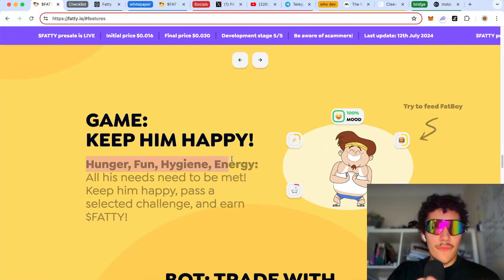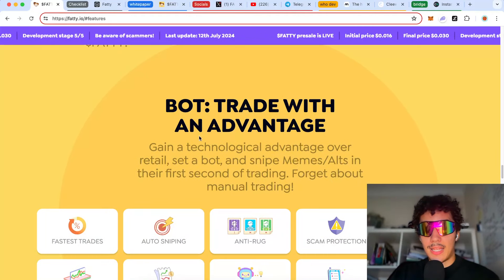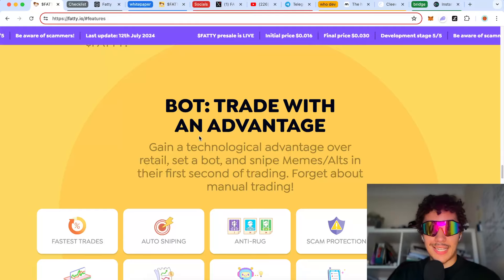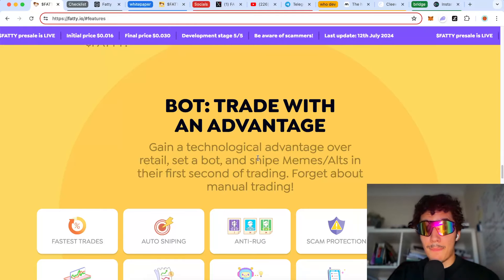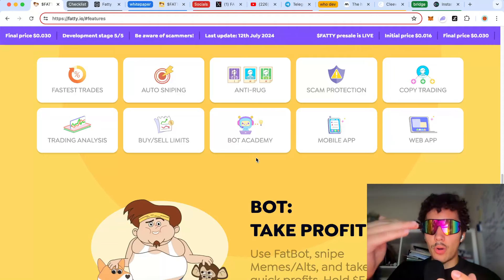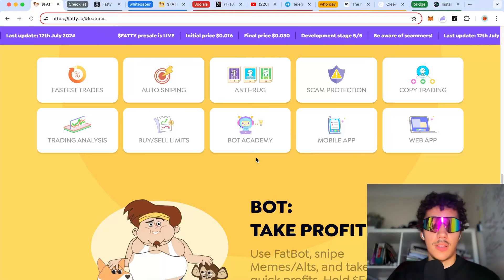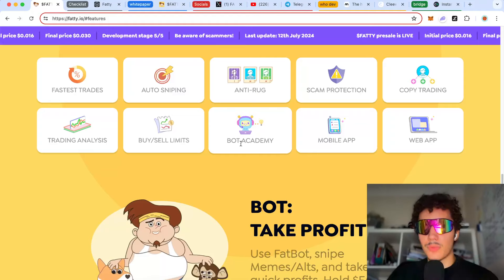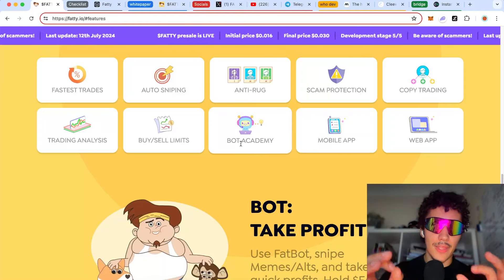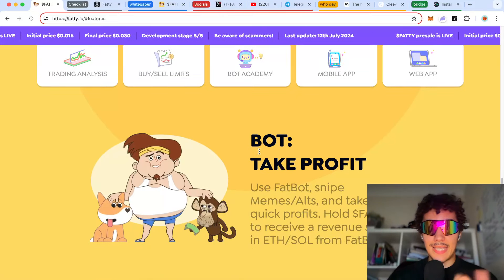The bot lets you set it up to snipe memes and altcoins in their first second of trading, gaining a technology advantage over retail. It lowers the barrier to entry for retail investors and for people who want to take things further — utilizing tools to become better traders. It's the same concept as using ChatGPT: it only makes the user more capable.